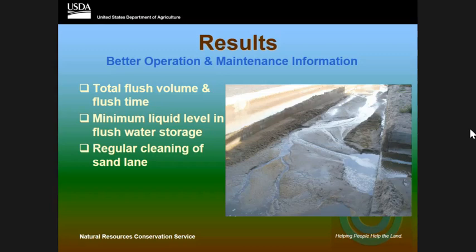The last recommendation is regular cleaning of the sand lanes. These producers were cleaning them maybe twice a week at most. They need to be cleaned daily, because when you design the sand lane, you're designing it for the hydraulic grade of the concrete that's put there. If you don't clean it regularly, sand builds up, your hydraulic grade changes, it affects your velocity, your retention time, your slope — you're totally changing your system.